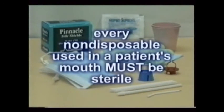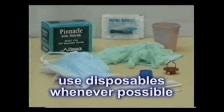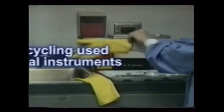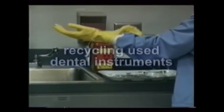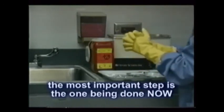Every non-disposable dental instrument that enters a patient's mouth must be sterile, period. And with that borne in mind and emphasized to the patient, confidence builds. So use disposable items whenever possible, and then flaunt that fact to the patient. And never, ever reuse a disposable — that is tantamount to using somebody else's toothbrush. The process of recycling dental instruments is very concise. One step skipped may compromise the entire process. Again, the most important step is the one being done now.